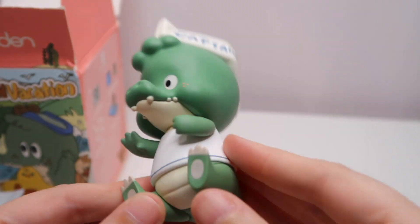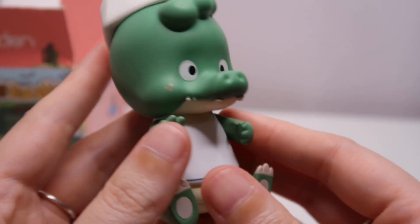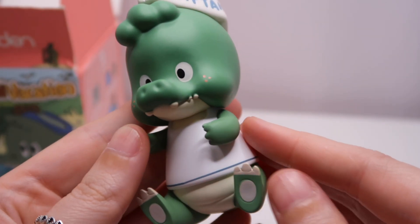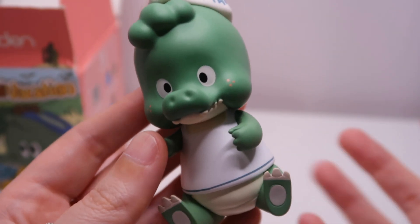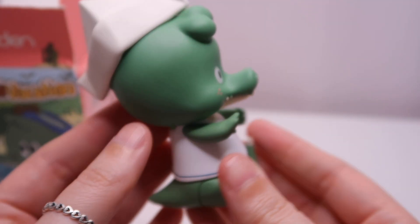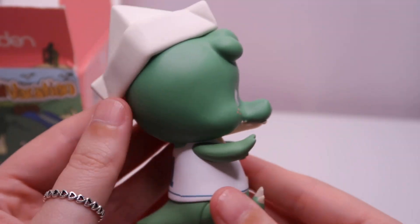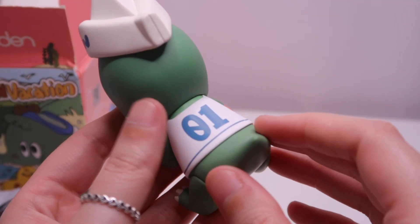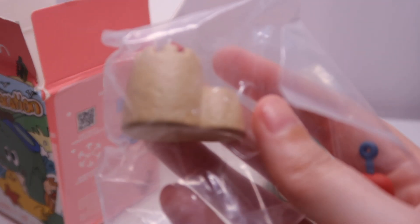Oh, we got Captain Sean! He's adorable. I wasn't too sure what I was going to think of these figures — I collect toys but I was expecting it to be a little bit childish. But he's not, he's really cool. He's very, very heavy — like really heavy. I think he's probably the heaviest figure that I actually own. There he is, we have Captain Sean, and oh — he's got accessories!